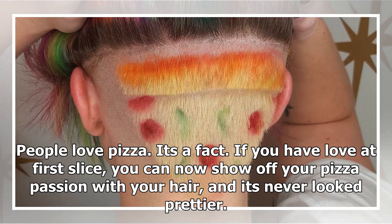People love pizza. It's a fact. If you have love at first slice, you can now show off your pizza passion with your hair, and it's never looked prettier.